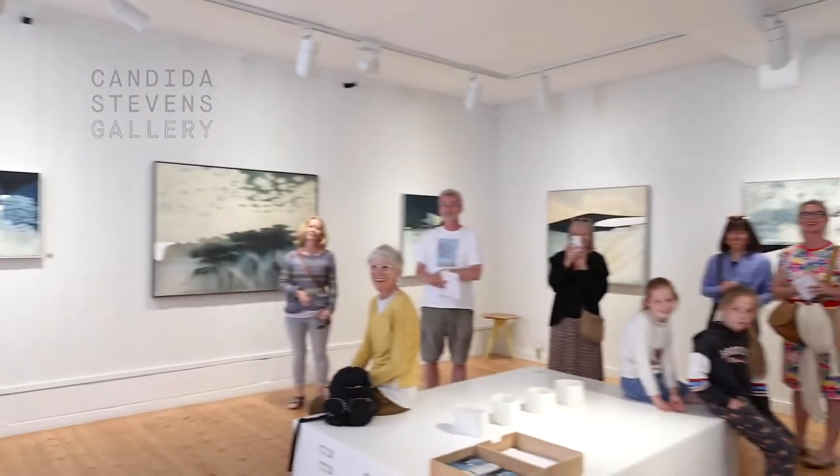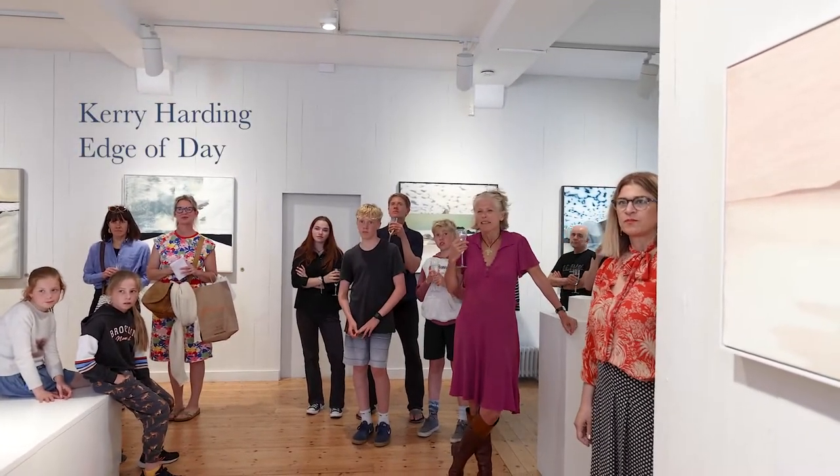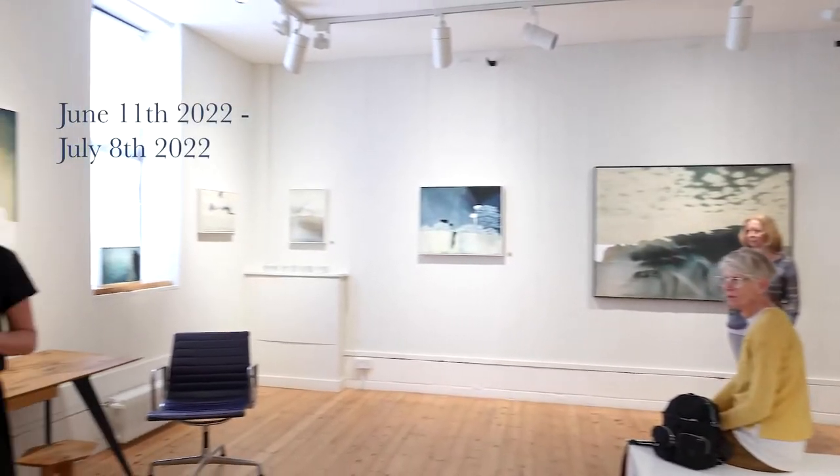Thank you very much everybody for coming. I've just warned the children it's only going to be ten minutes, so don't worry, it's not going to be half an hour. What we're going to do is look at three of Kerry's pictures and three associated questions which will help you understand the work a little bit more. With an artist's work there are things you notice immediately and then things that take longer to notice, and it can be interesting to know about the process.